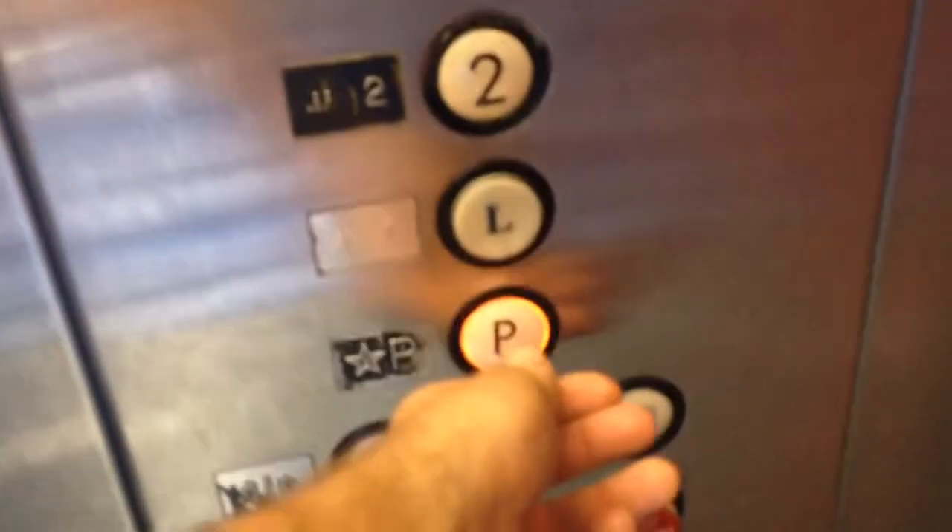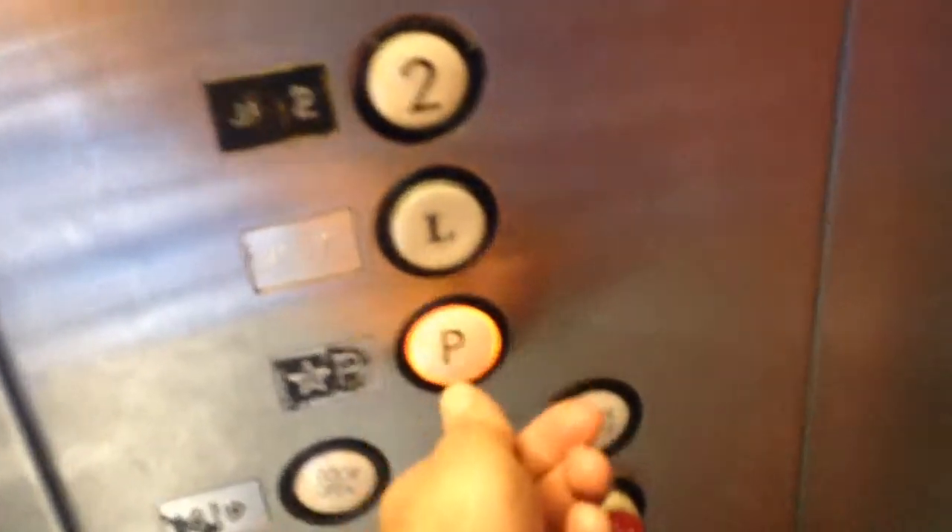Going down? You can come in. Which floor? The first one's perfect. P? Sounds good.